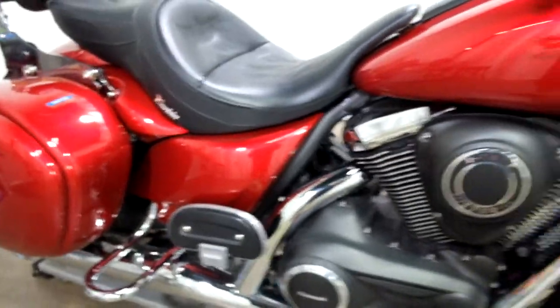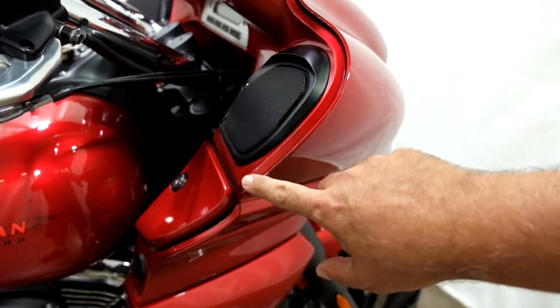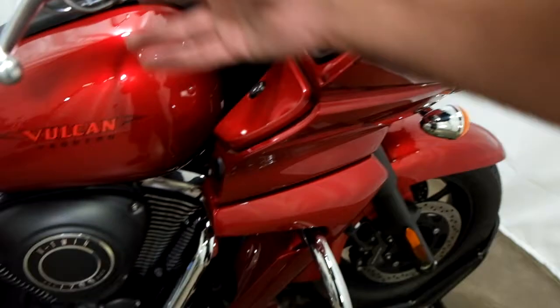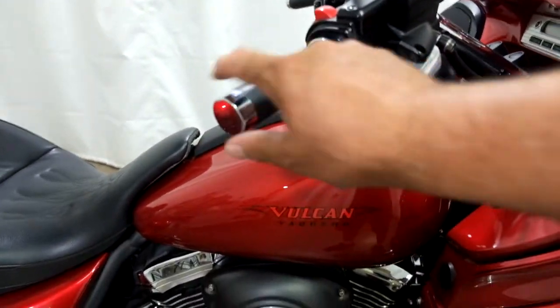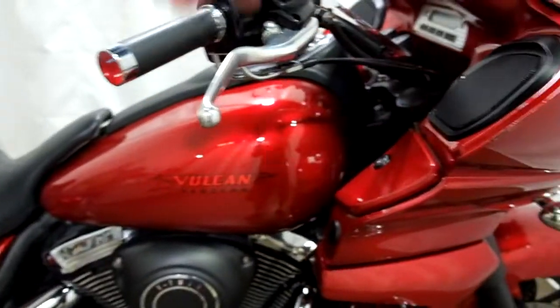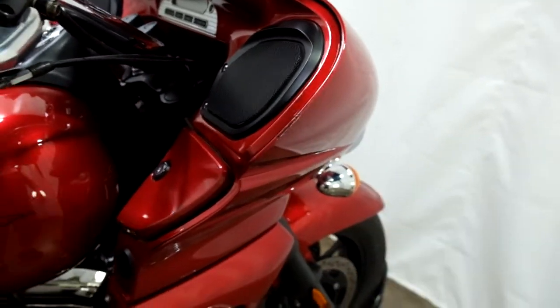I don't find any tip-over type damage on this bike, but I do find some scraping right along the edge of the fairing — like maybe it was rubbed against a garage wall. Nothing else on this side of the bike adds up to a tip-over. Usually you'd see damage here, here, and here. With this light of damage, there's no way they would have replaced all of that other stuff, so that makes me think it was just brushed up against a wall.